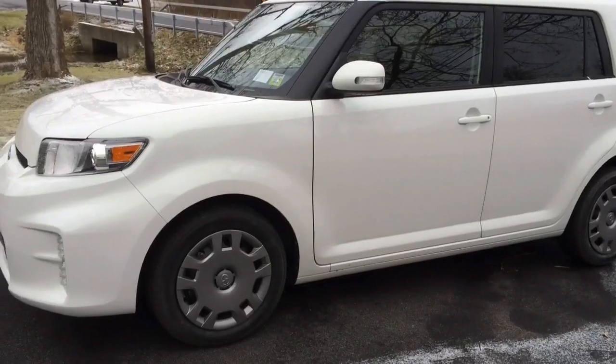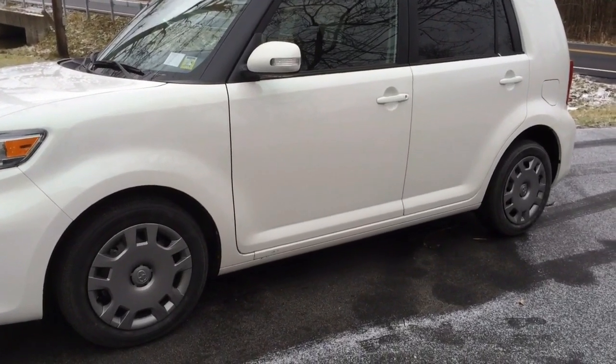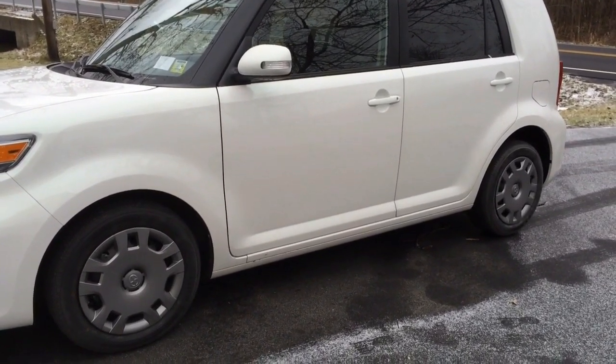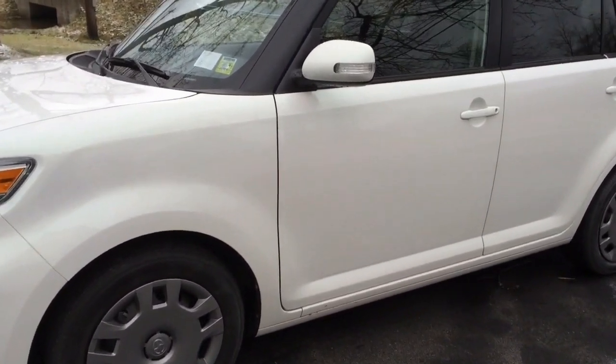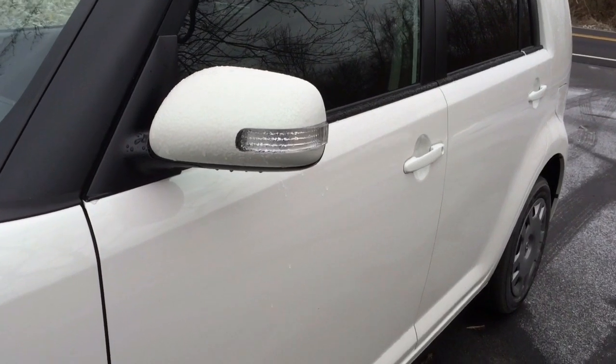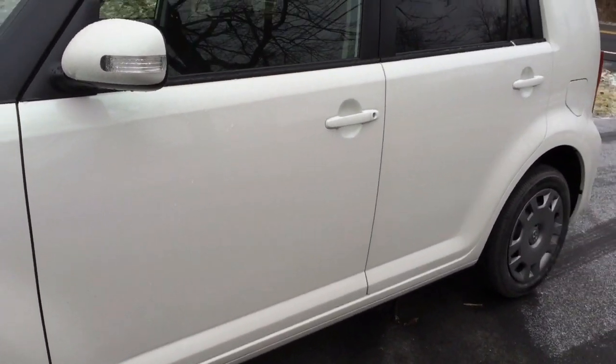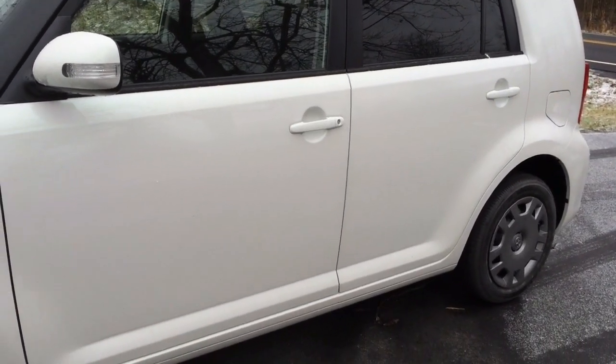It sounds weird but I don't really like any of the other colors it comes in. I have always only had white or baby blue cars. It is a Scion xB 2014 Release Series — a special edition — so it is white but it has a green pearl to it. You can only really see it in the sunlight, so in about seven months when the sun comes out I'll be able to see the color shift in the paint.